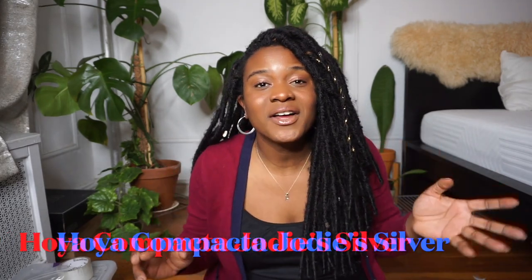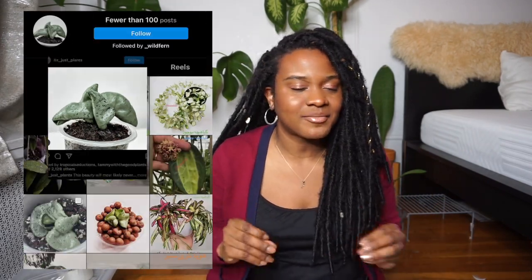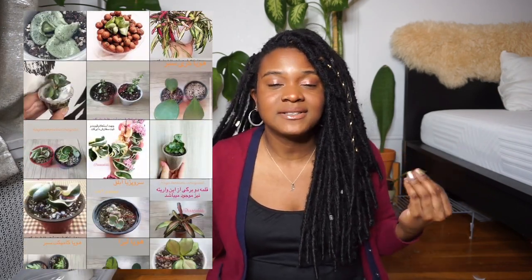Let me give you a hint — this is my favorite type of Hoya and I want to complete my Hoya collection. It is the Hoya Compacta Jody Silver. I have been wanting a Jody Silver for so long and I still want one. I need one. Please let me know if you are willing to sell or trade one to me, because I need it in my collection.